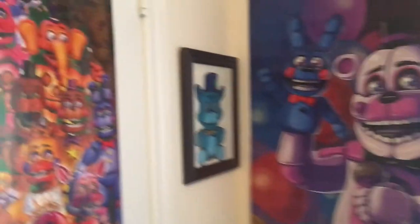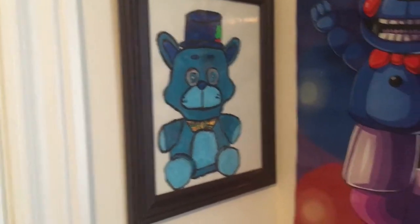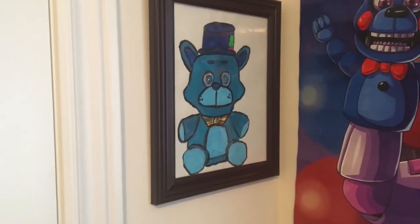Here's my FNAF poster and another FNAF poster of Funtime Freddy. And here is a Freddy Frostbear plush painted by my lovely girlfriend. She painted this for me because she knew how much I love Freddy Frostbear — he's my favorite character. I love it so much. It really looks nice with the LED lights.